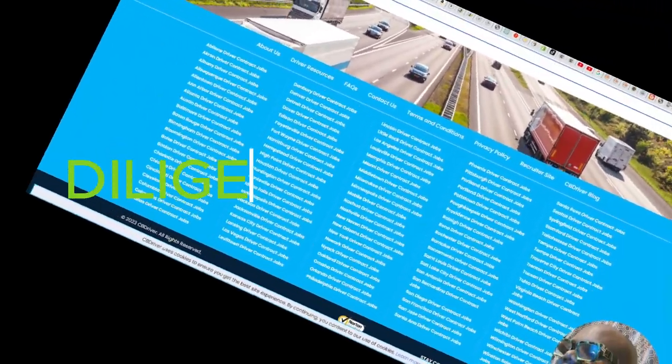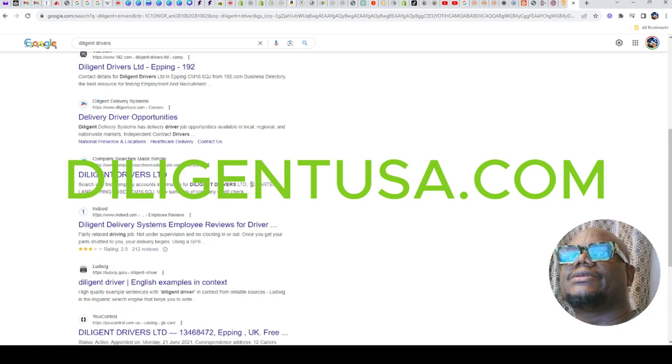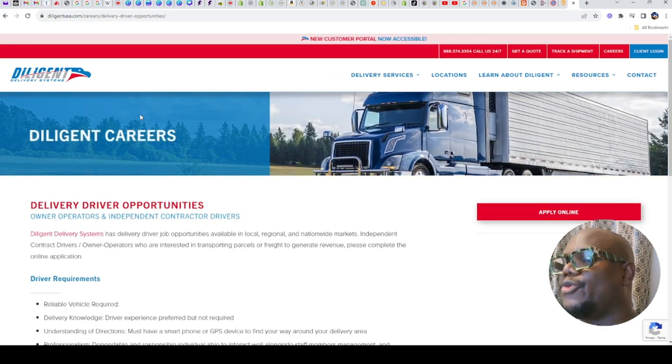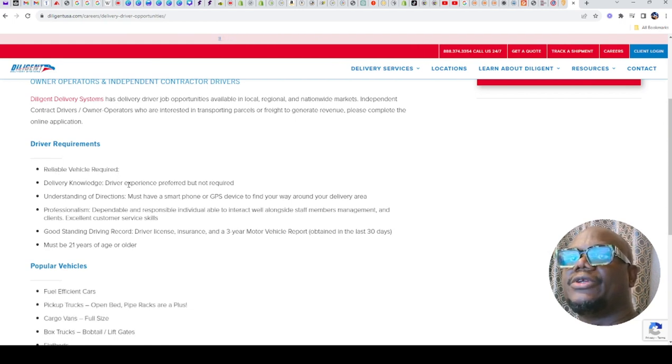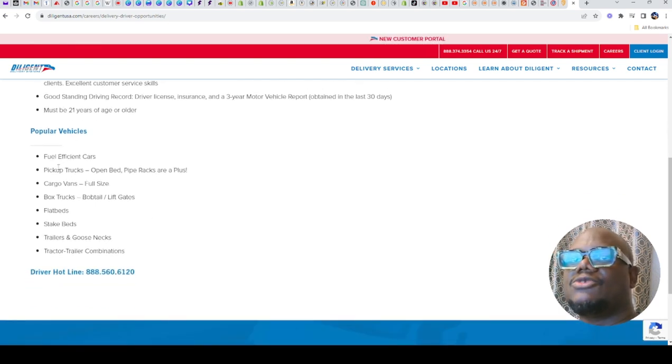Another one is Diligent. With Diligent, you need to have a reliable vehicle and you must be 21 years old. Their requirements include: reliable vehicle, delivery knowledge, driver experience, understanding of smartphone and GPS use, a good driver's license with a good driving record, and you must be 21 years or older. Looking at the popular vehicles they allow — you can use pickup trucks, cargo vans, box trucks, flatbeds, and different types of vans.